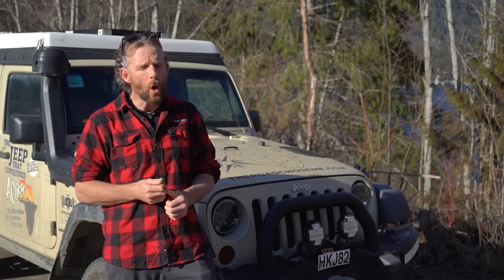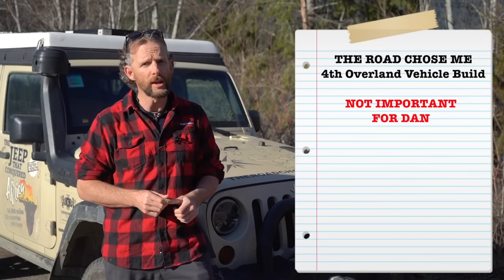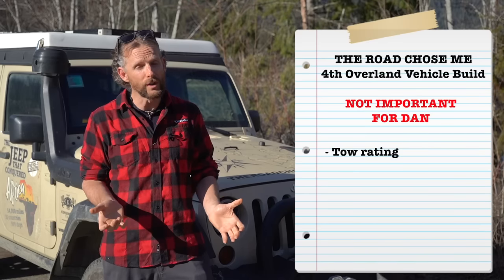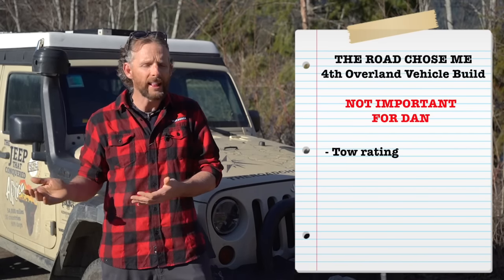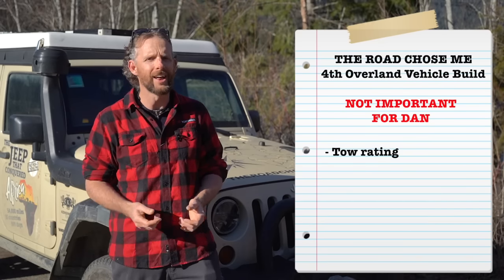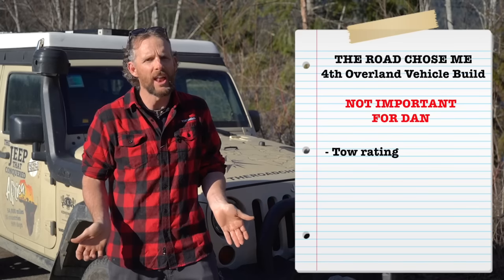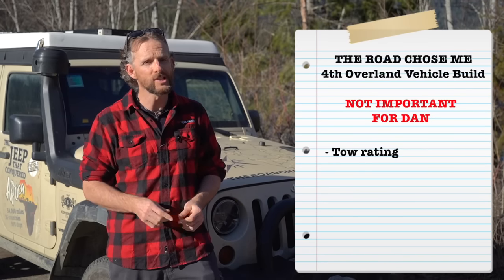There are a few things I'm not considering because they're not important to me, but they really might be important to you. First is tow rating — if you want to tow a big trailer or have a camper van, obviously the tow rating comes into play. A two-door Jeep Wrangler is notoriously bad at towing because of the short wheelbase. Personally, I don't enjoy towing, I'm not very good at it, and for where I want to go in the world I don't think it makes sense. So towing is not on my list, but it absolutely might be on yours.